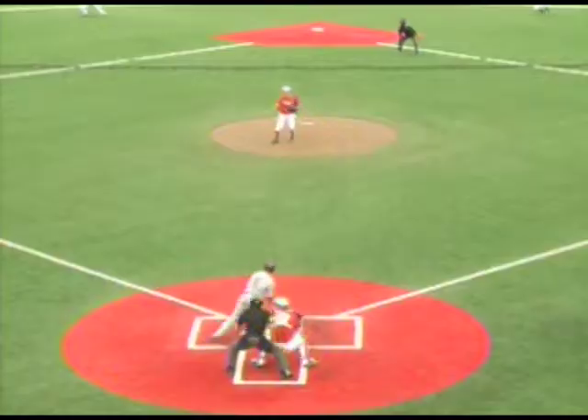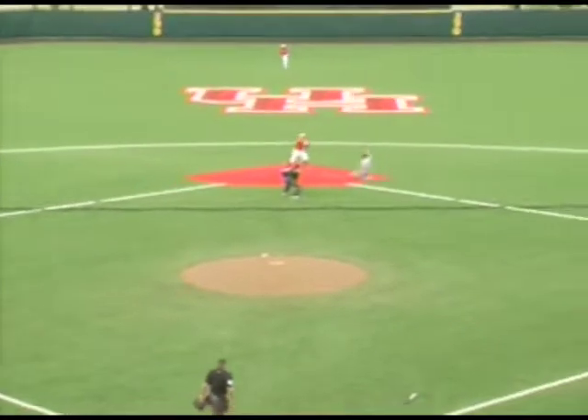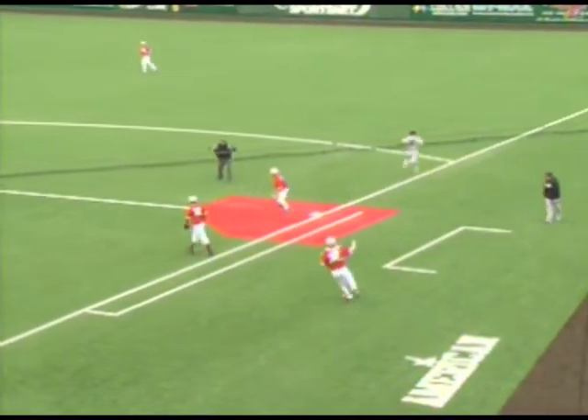The 2-1. Swing and a chopper to third. Standing will play it. Toss to second for one. The relay to first base — it is in time. Double play and the Cougars win.